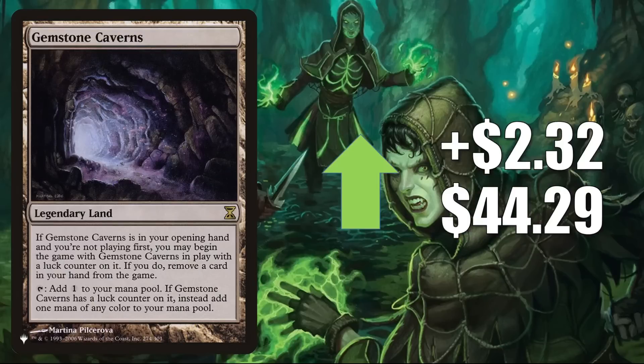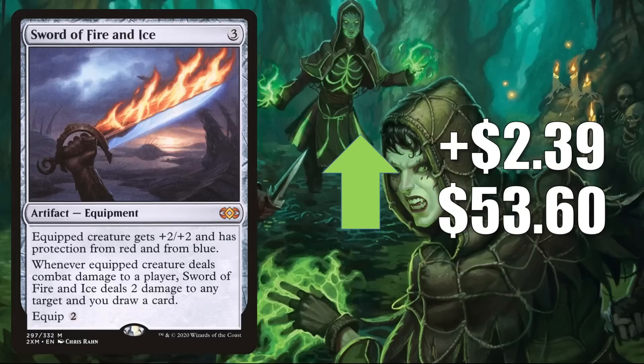As promised, the first card moving up in this section is Gemstone Caverns from the list, going up $2.32 this week to $44.29. Next, Sword of Fire and Ice from Double Masters — this has been losing value recently but is starting to see a little more play, creeping up $2.39 to $53.60.